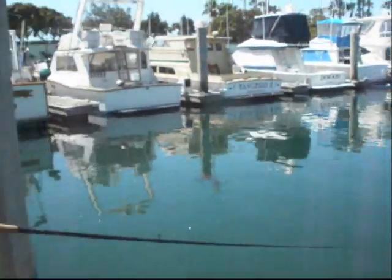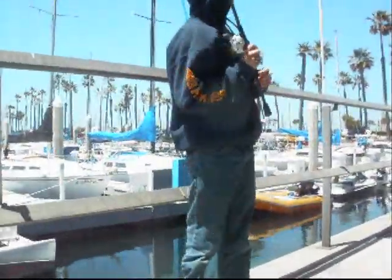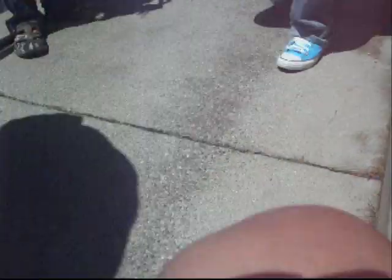Hopefully we are not going to get kicked out because it looks like the fishing is going to go. We just had Harbor Patrol kind of following us. I think we lost them though - they parked their boat at the end of the dock. We are catching a few.